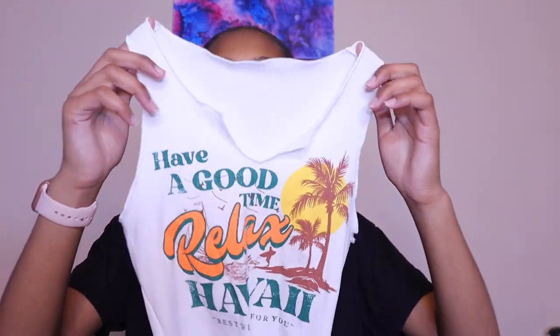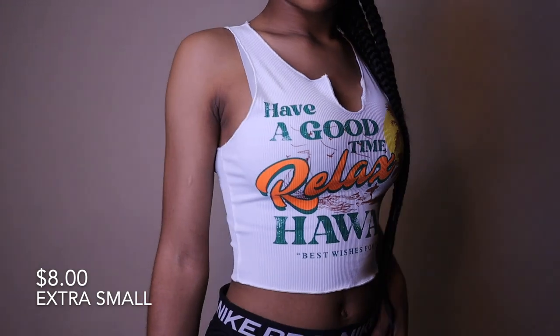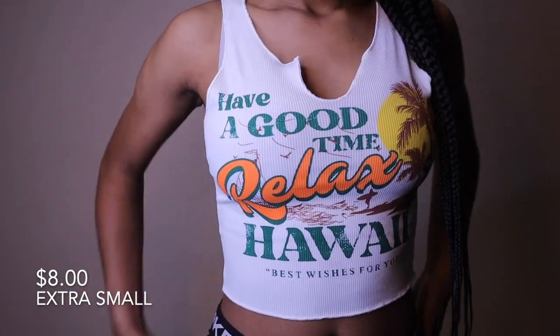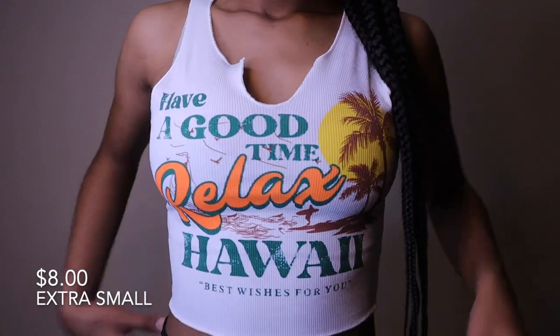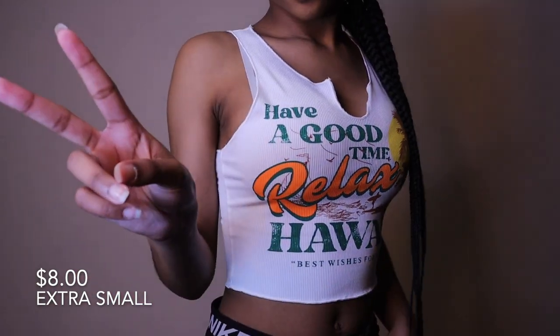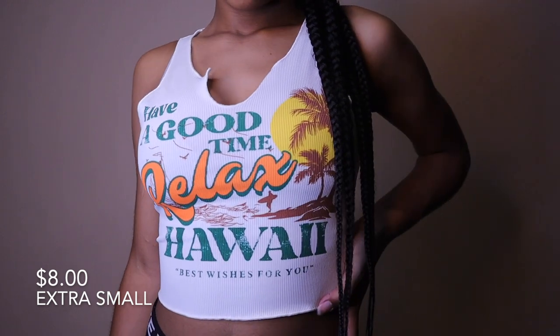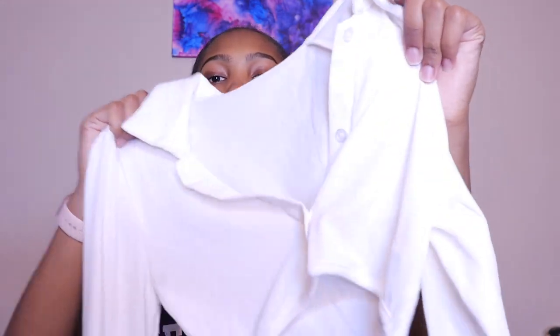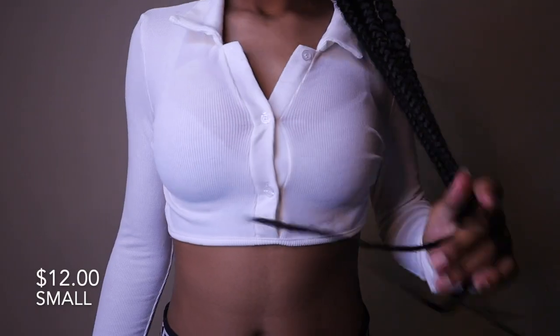Now into tops. First I have this white palm tree top with a slit down the middle. This top is so cute, so breathable, nice material, so stretchy — I love the vibrant colors and the way it fits. I give it a 10 out of 10, it's just so cute.